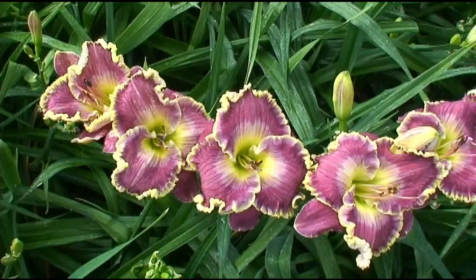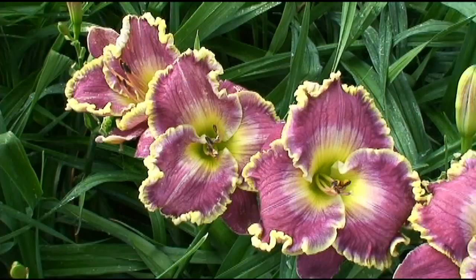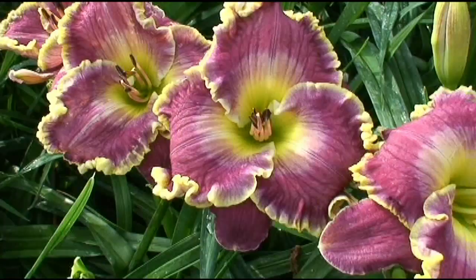We're looking at another next year intro right now. This is an Alexa Catherine seedling by a Jerry Nettles Surprise Purple. It's got a little bit deeper color than Alexa Catherine and I think a little bit better plant habit, but maintains the big gold edge. This will definitely be a next year intro.